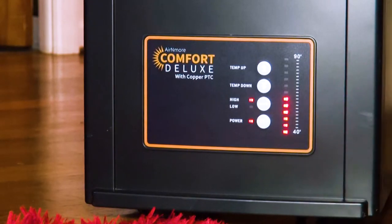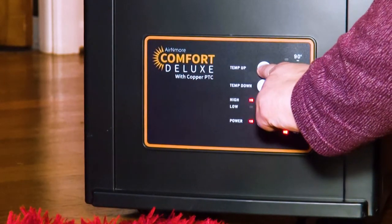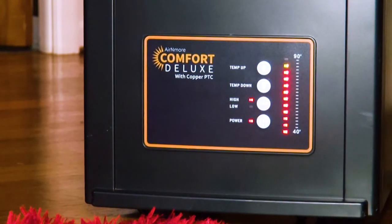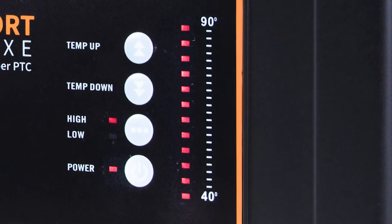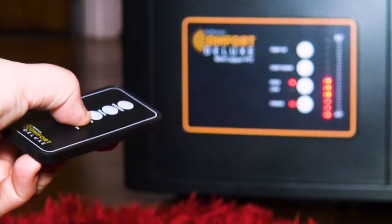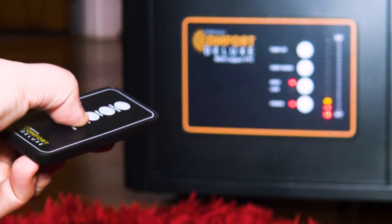Once plugged in, just switch the heater on and use the digital controls to set your temperature from 40 to 90 degrees Fahrenheit. The heater will turn on and off to automatically maintain your set temperature. Choose between low and high mode depending on the size of your space and the amount of heat needed. You can also set your temperature from across the room using the included remote control.